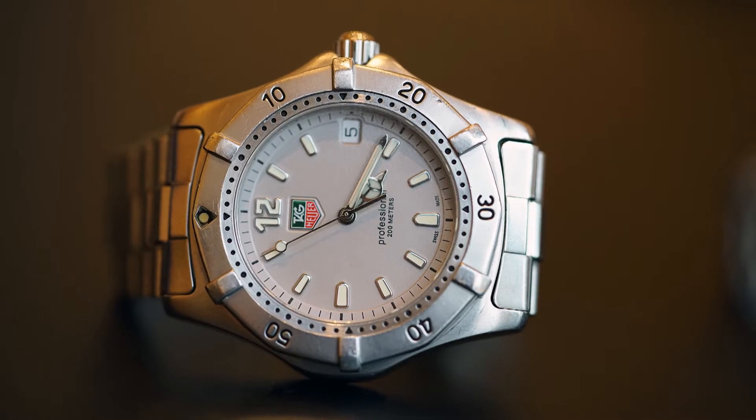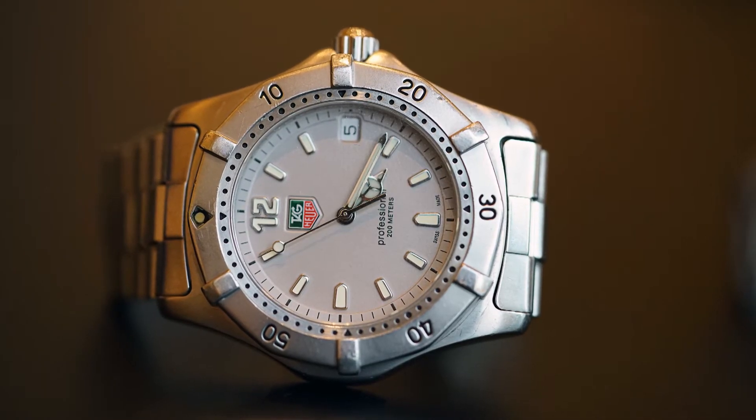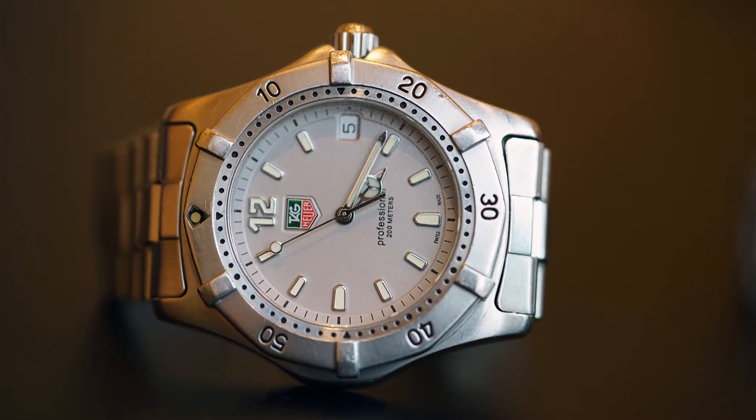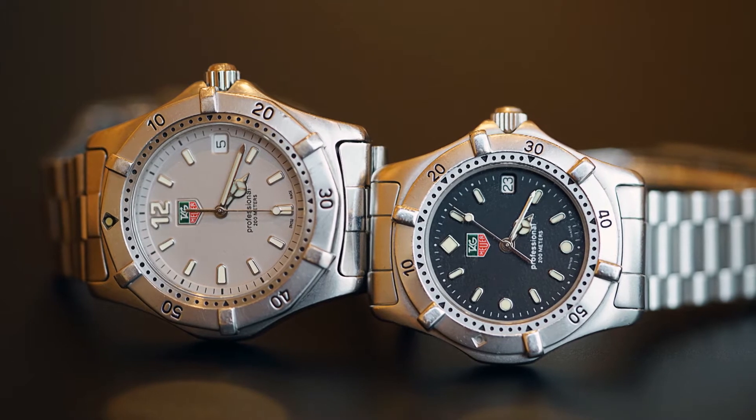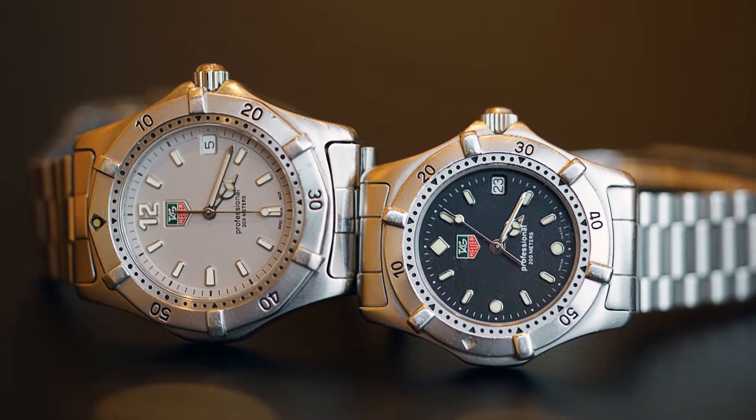I obviously have the bigger version of it. So at the time this would have been a full men's size. You can see the difference in the bracelet too — the case is pretty much the same but the bracelet has changed; it's a bit wider, a bit more rectangular.